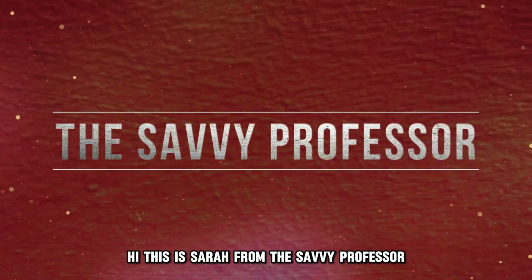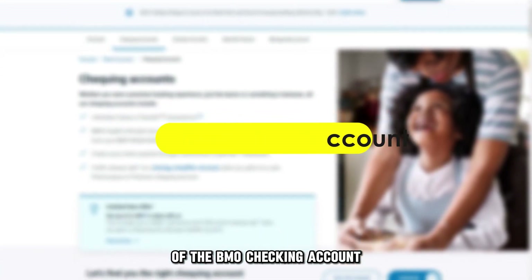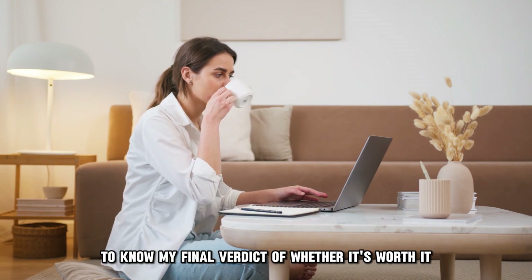Hi, this is Sarah from The Savvy Professor, and welcome to my in-depth review of the BMO checking account. Make sure to watch until the end of the video to know my final verdict of whether it's worth it.